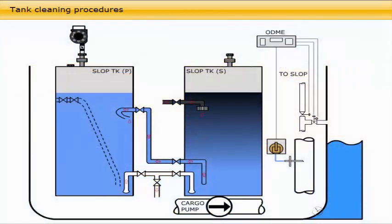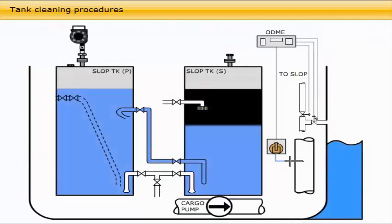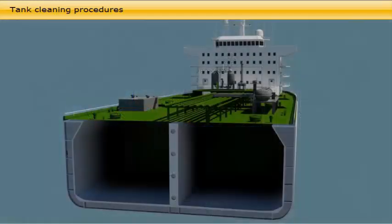When the slop tanks have reached the level where overflow by gravity from the primary to the secondary tank can commence, open the gravity overboard line in the secondary slop. The primary slop tank will now act as a separator. The oily water from the cargo tank will settle; the bulk of the oil will accumulate on the surface of the tank. As the overflow from the primary to the secondary slop is driven by gravity, the relatively clean water in the bottom of the primary tank is pushed into the overflow line. The overflow water from the primary slop enters the secondary slop at a high level and any traces of oil will also settle on top of the surface in the secondary slop. The overboard flow from the secondary slop to sea is activated by the same gravity effect.